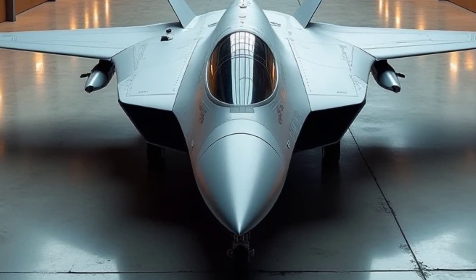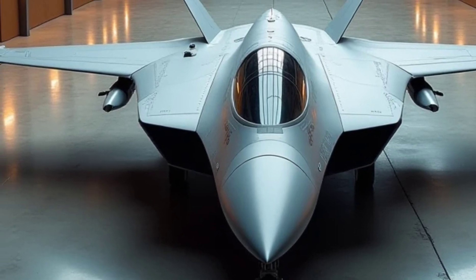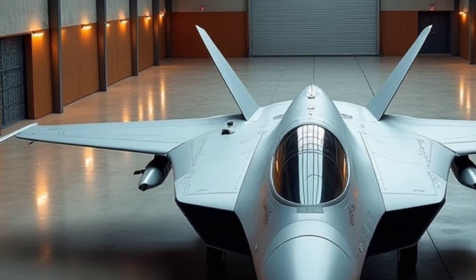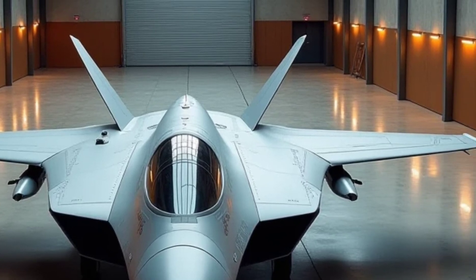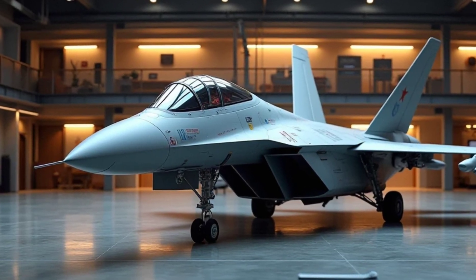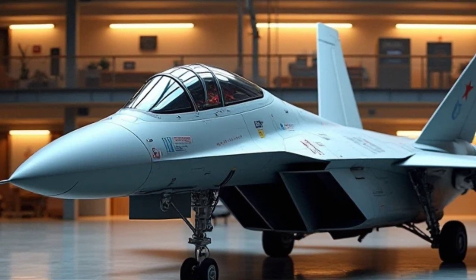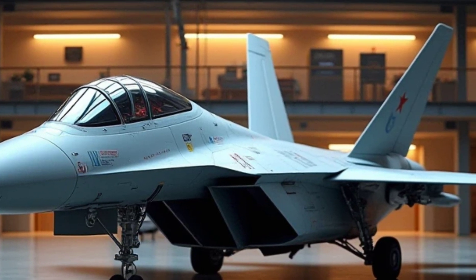Its thrust vectoring engines allow for exceptional maneuverability, giving it an edge in dogfights and complex tactical operations. The inclusion of advanced radar systems and long-range missiles ensures it stays ahead of the competition, offering a significant advantage in electronic warfare and beyond visual range combat.